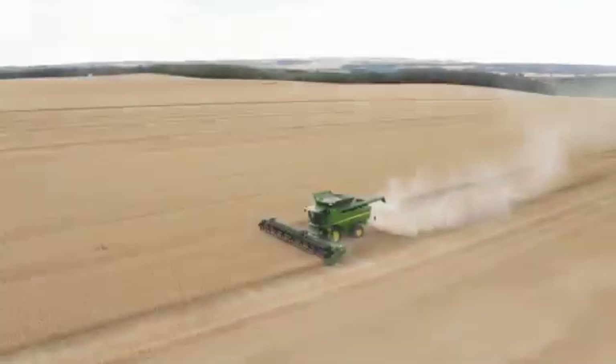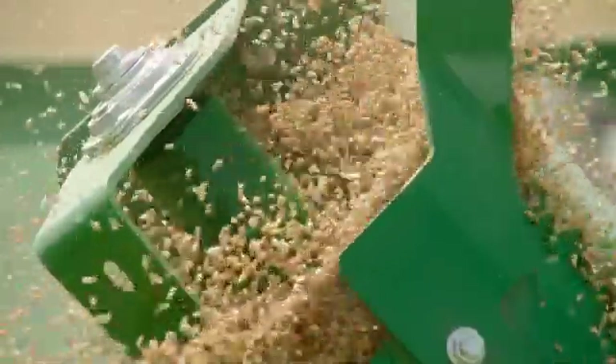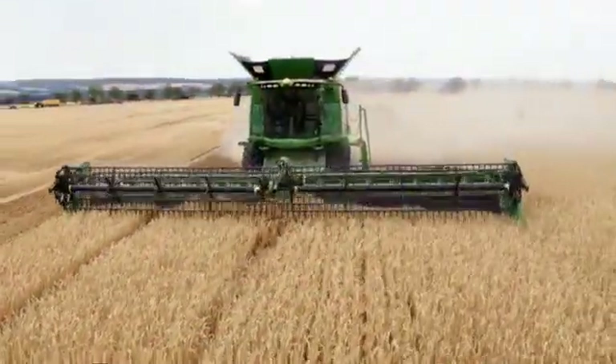The award-winning Active Yield automatically does it for you in the background. No more extra trips to the weighbridge, no lost documentation, no communication errors. Everything is done in the background.